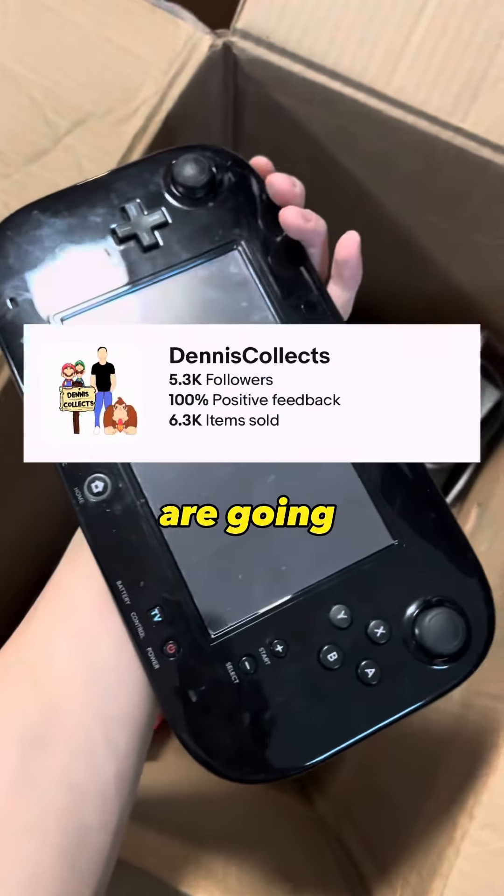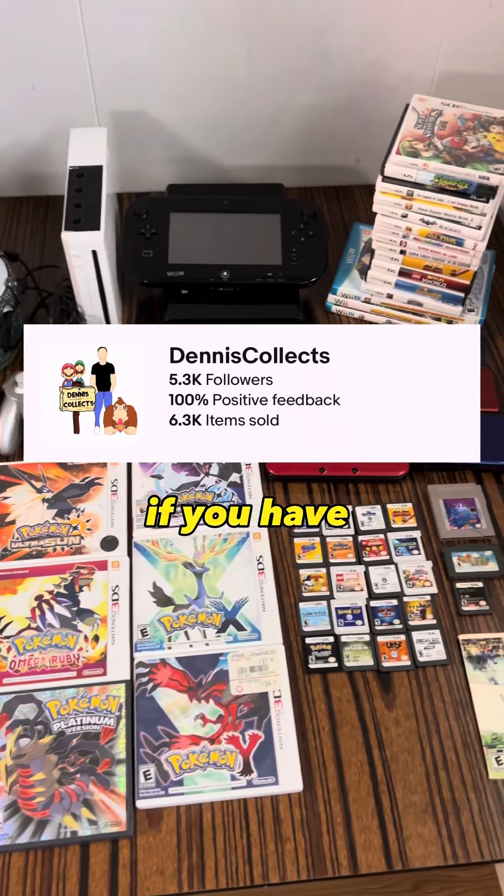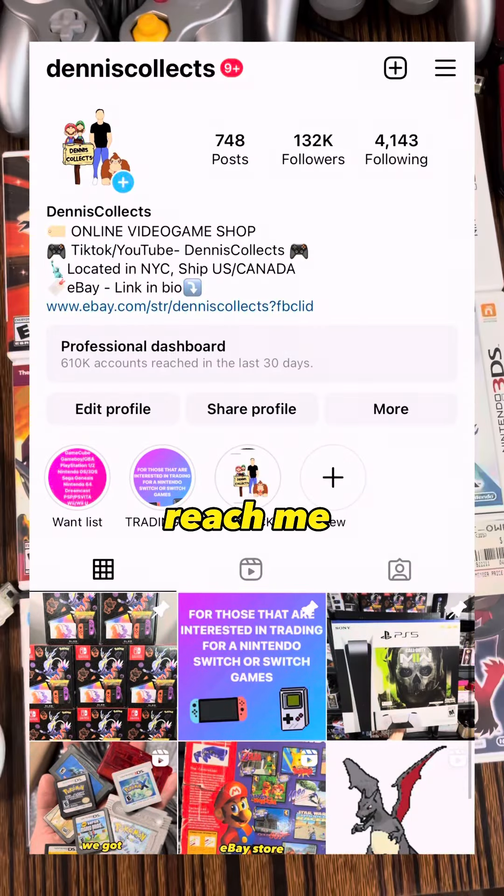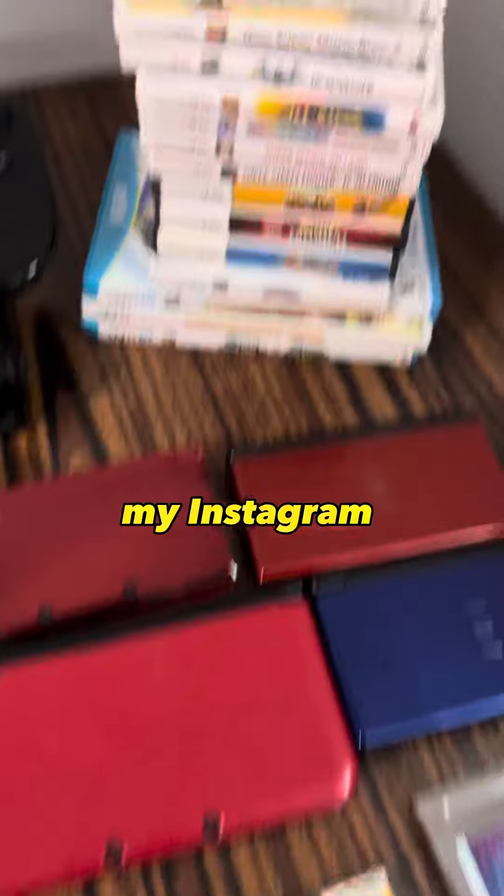All these items are going to be up for sale on my eBay page. If you have any old video games that you're interested in trading or selling, you can reach me through my Instagram. My Instagram and eBay is called Dennis Collects, and the link is in the bio.